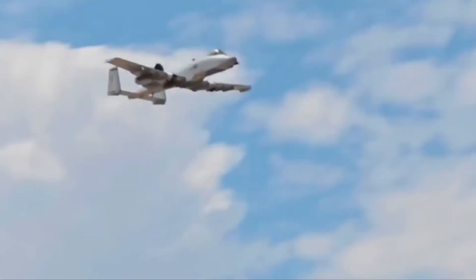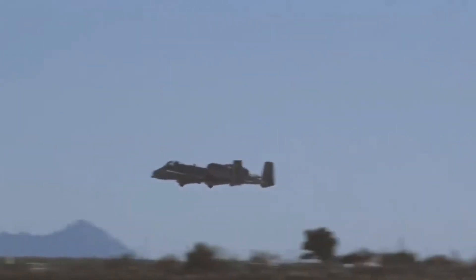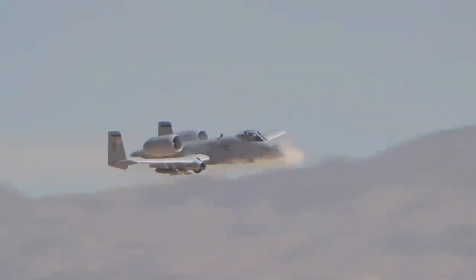The aircraft has also participated in various operations, such as Southern Watch, Provide Comfort, Desert Fox, Noble Anvil, Deny Flight, Deliberate Guard, Allied Force, Enduring Freedom in Afghanistan, and Operation Iraqi Freedom. What makes the A-10 an aircraft that the US Air Force relies upon? That goes to its unmatched high survivability, versatility, and effectiveness.